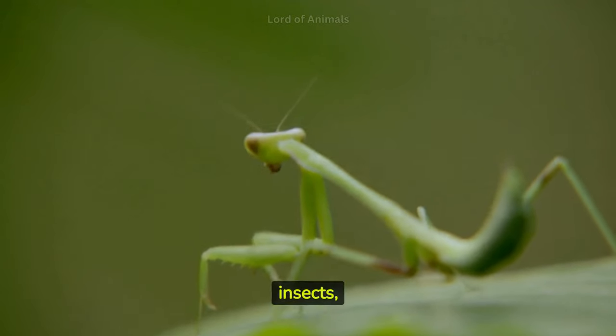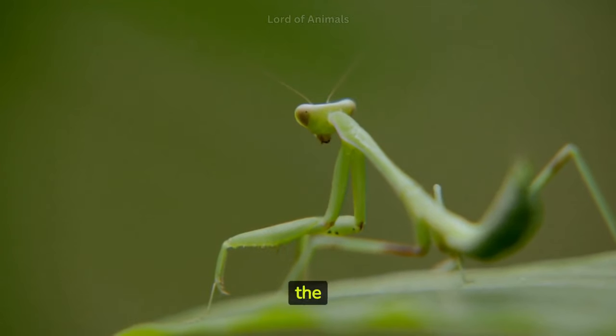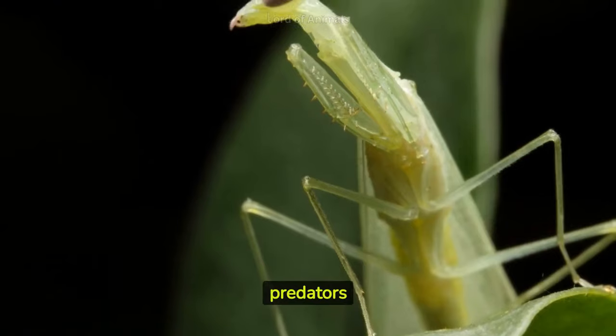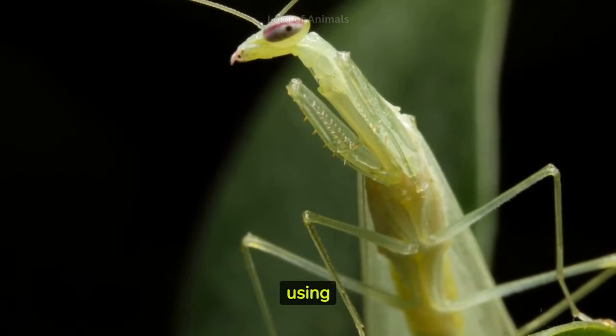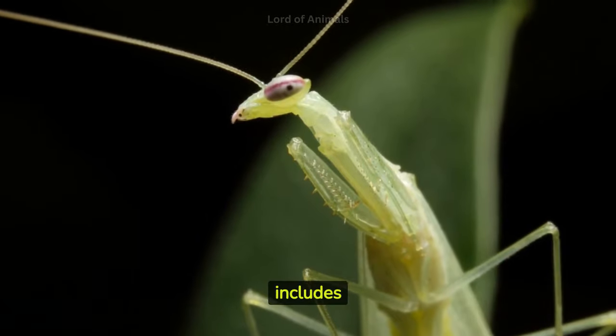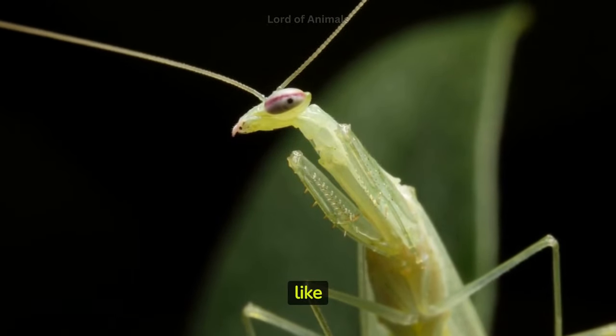Mantises are ancient insects, with their origins dating back to the Cretaceous period. They are skilled predators known for their unique hunting technique of using their raptorial forelegs to capture and hold their prey, which often includes insects and even small vertebrates like lizards.